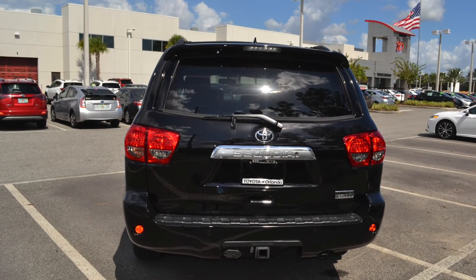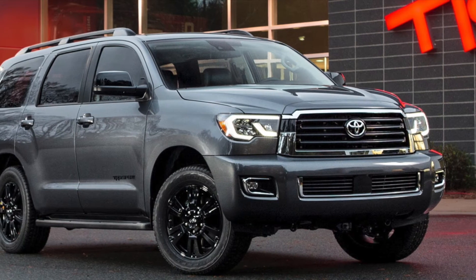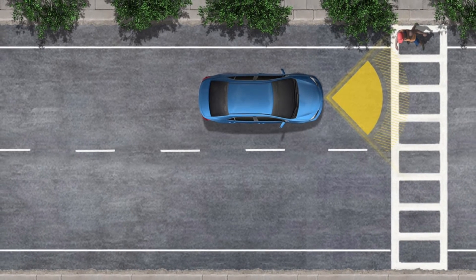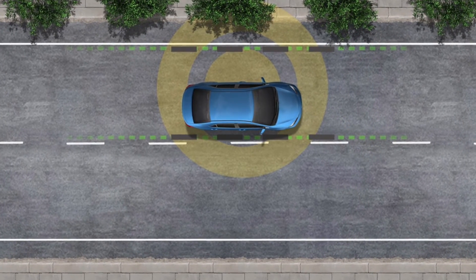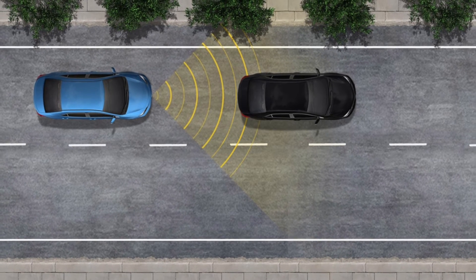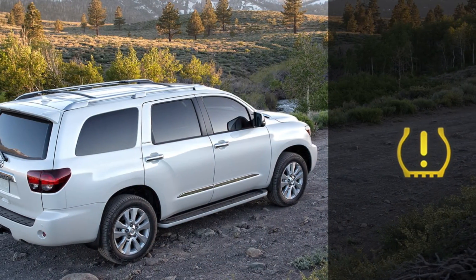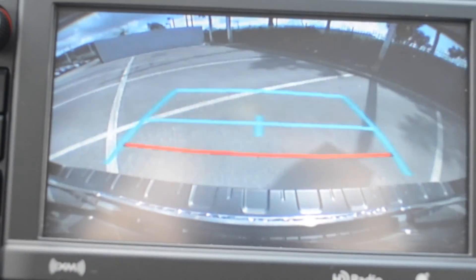When you have a vehicle that has it all, you can expect it to also include some of the best safety features available. The Sequoia offers you peace of mind thanks to the safety technology Toyota has packed it with, like the Toyota Safety Sense P with standard pre-collision system with pedestrian detection, standard lane departure alert with sway warning, and standard dynamic radar cruise control. You can also find blind spot monitor and rear cross traffic alert, tire pressure monitoring system, latch car seat system, star safety system, backup camera, and more.